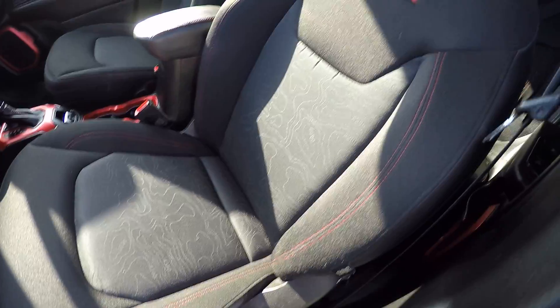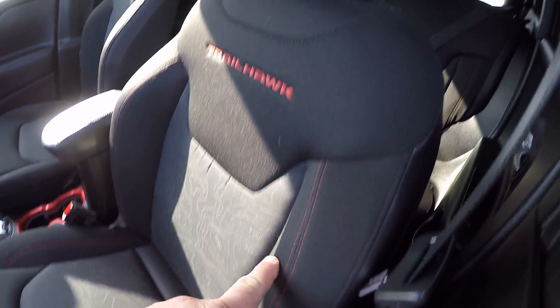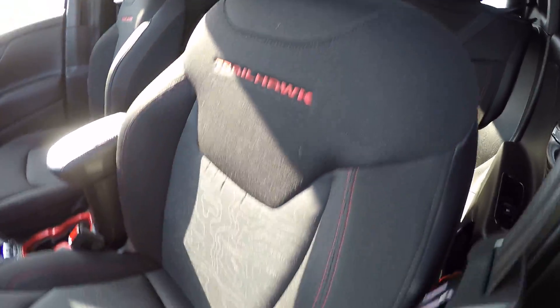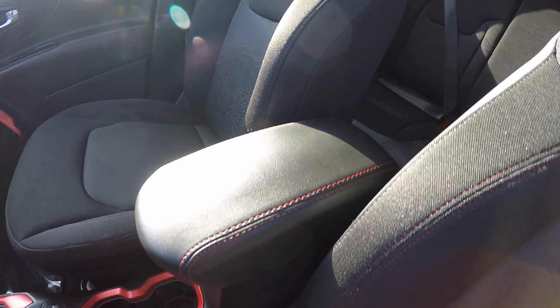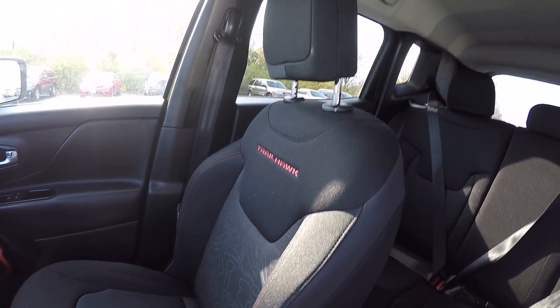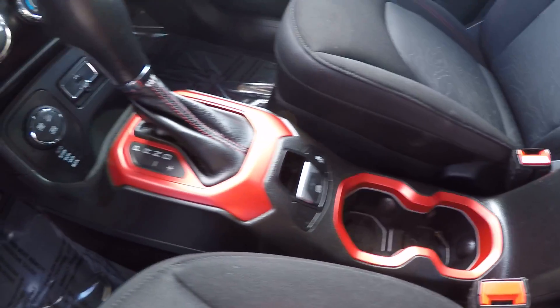Interior very sharp — it's black cloth with red stitching, red Trailhawk across there. Interior's in perfect condition. Love the red inserts here.